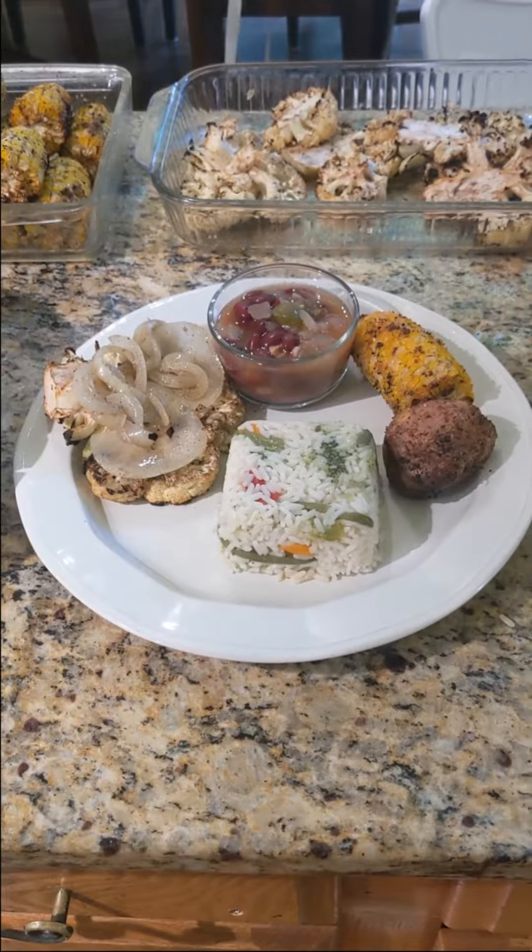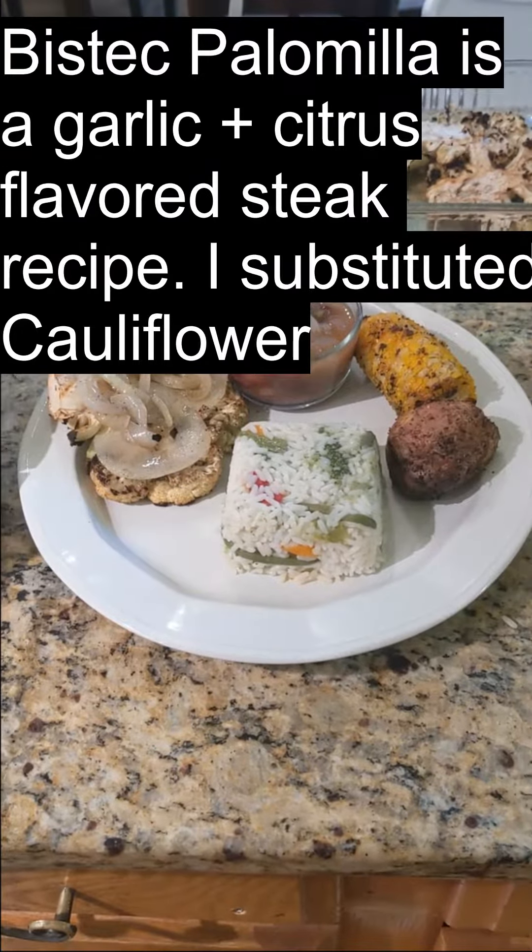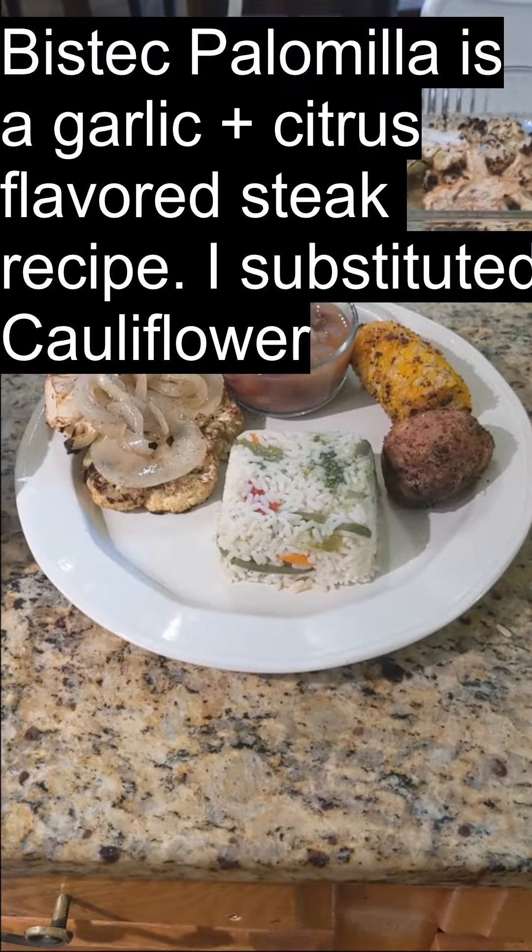Here is the final result. I made two recipes from my book. The first recipe is Mi Steak Palomilla, which basically is steak, palomilla style. Palomilla is a citrus marinated steak with onions. Obviously, I use cauliflower instead of beef.